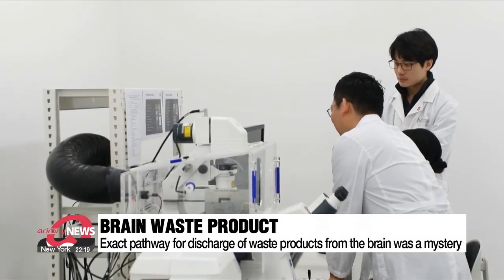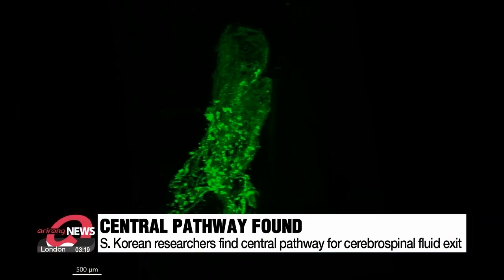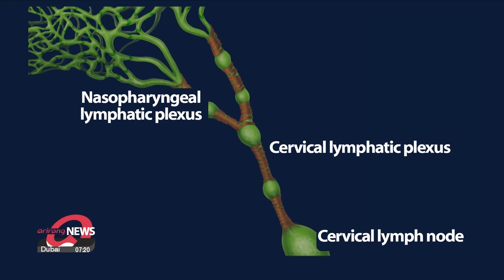South Korean researchers, however, have found the central pathway through which cerebrospinal fluid exits the brain. Cerebrospinal fluid collects in the lymphatic network behind the nose, or the nasopharyngeal lymphatic plexus. It then connects to the neck lymphatic vessels and lymph nodes, playing a role in removing cerebrospinal fluid from the brain.